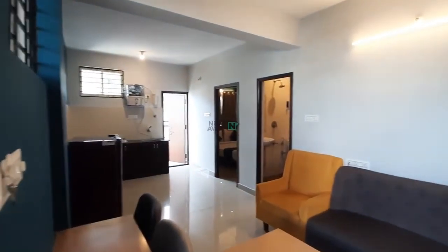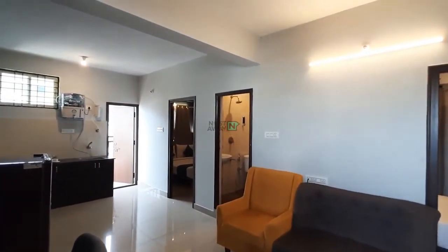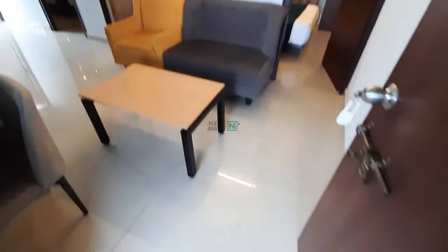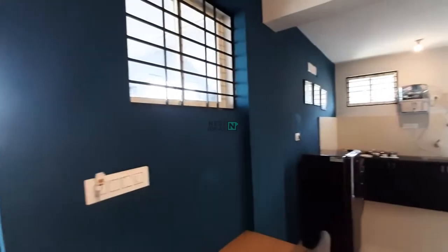I'll give you an overall view of the flat. This is the living area — first door from the left side is the balcony, then Room 1, then the attached washroom, then the common washroom for Room 2, and this is Room 2. Freshly painted — that's all for this house.